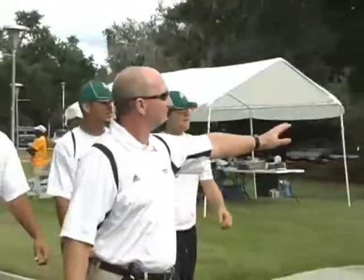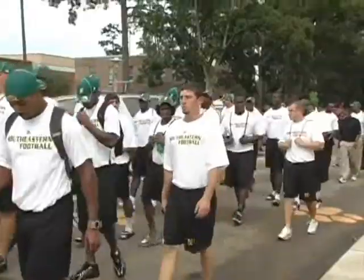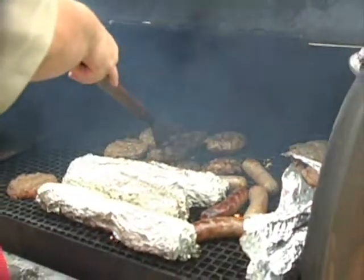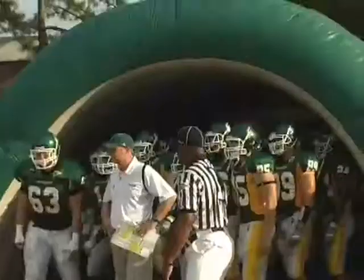Everyone was fired up to have a home football game. We had a great crowd out at the tailgating area. We had to do our lion walk, which has become a great tradition for us — our kids really look forward to it. Everybody's out there cooking; you can smell the burgers and the sausage and the children running around. Our guys were really pumped up for the ball game to have a home opener, really fired up before the game.